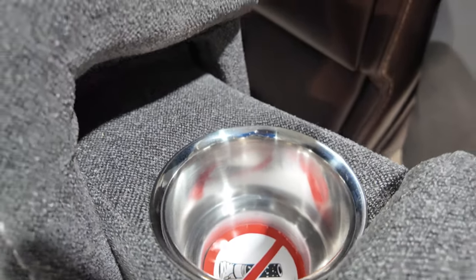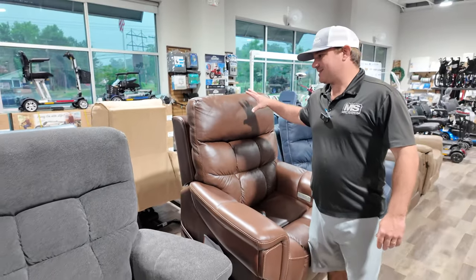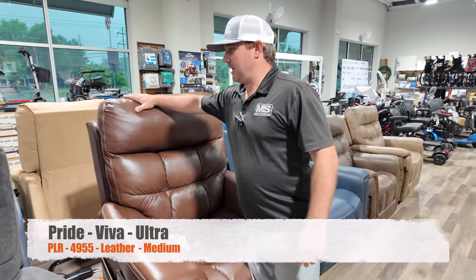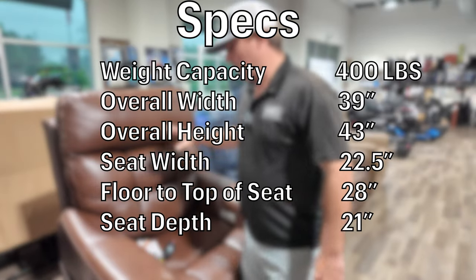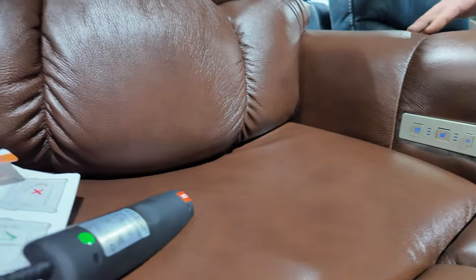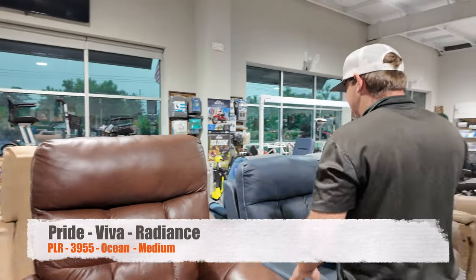It comes in another color — I think a brown in this fabric. Right beside it is the medium-sized chair, and brand new — 100% American leather. It's only offered in medium at the moment, but it has all the same features. People have been asking for leather chairs and we really never had 100% leather before, but now we do.